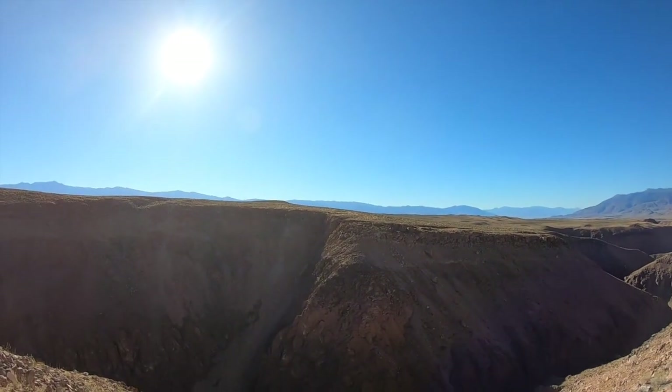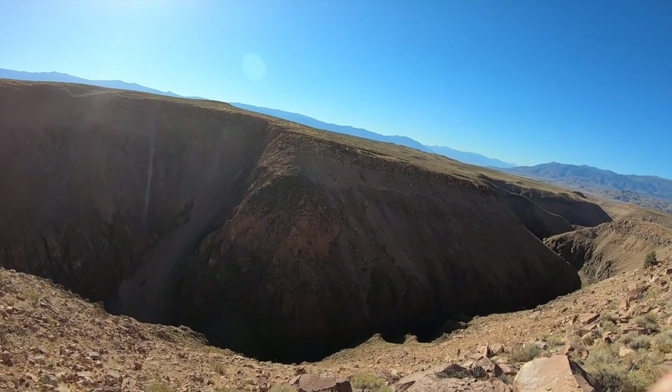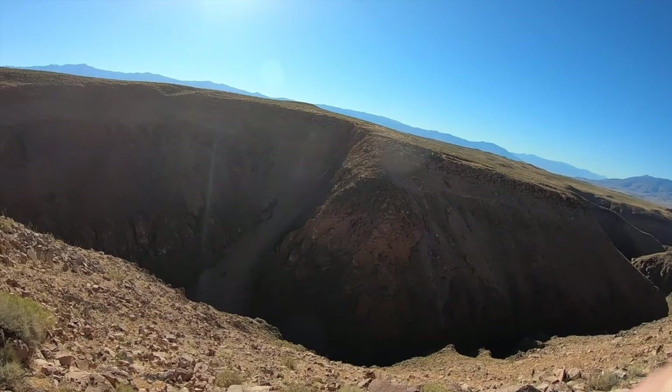Still can't actually see all the way down to the river down there, but you can see where it probably should be. Next stop you'll actually see the river.